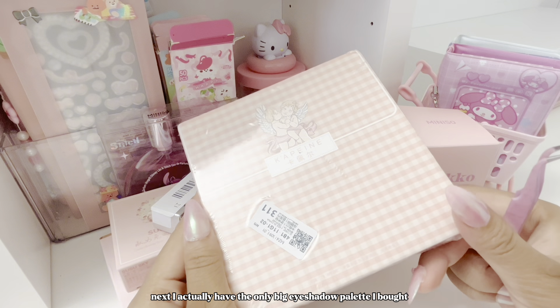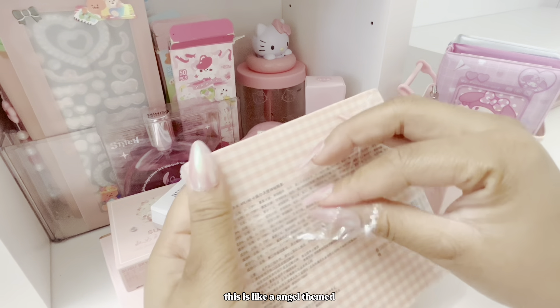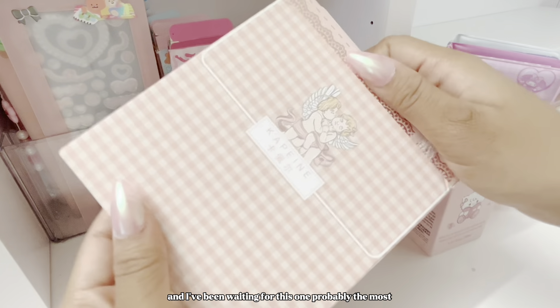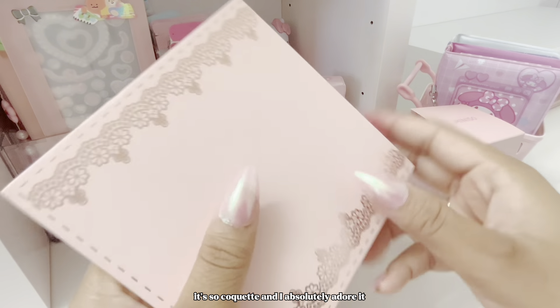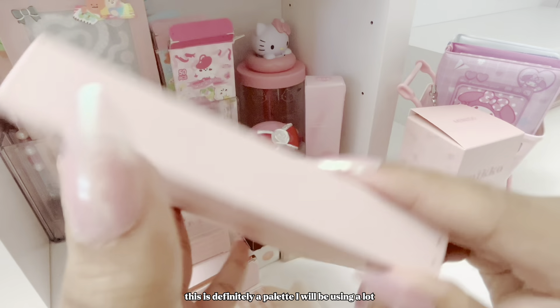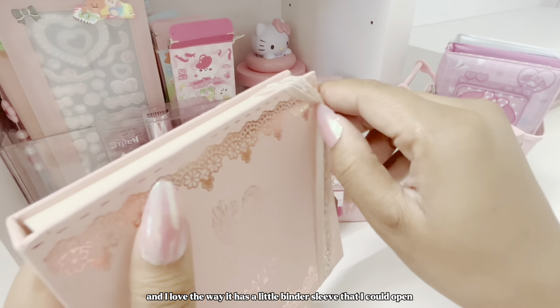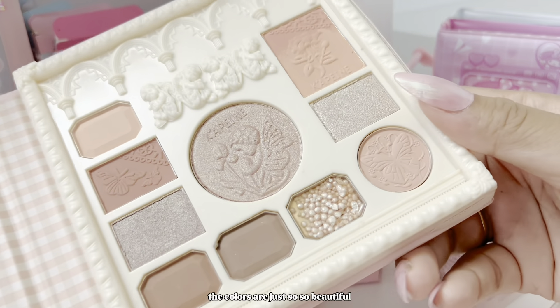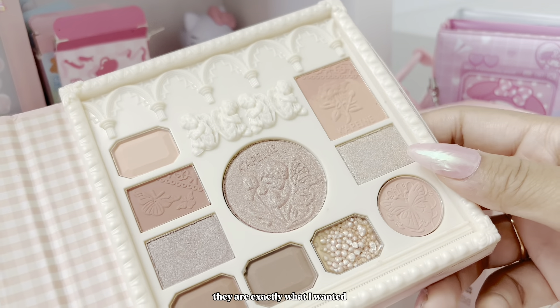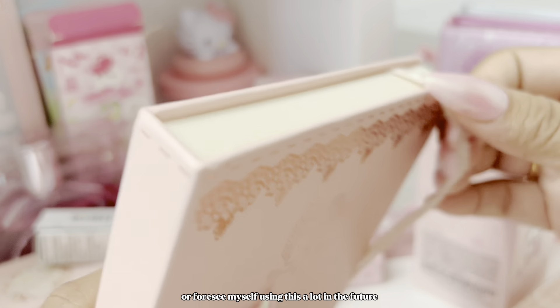Next, I have the only big eyeshadow palette I bought and I am so excited for this. It's angel-themed and I've been waiting for this one probably the most. The packaging is just so adorable — it's so coquette and I absolutely adore it. I love how it has a little binder sleeve that I can open. The colors are just so beautiful — exactly what I wanted and I cannot wait to use this palette.